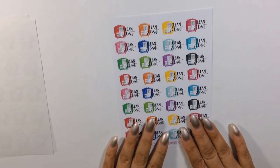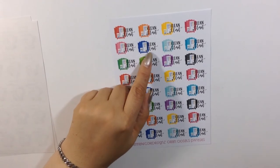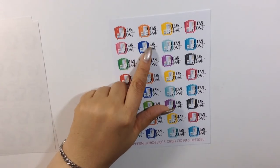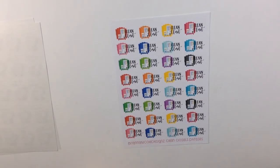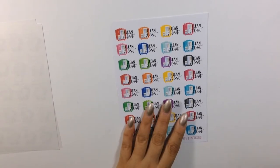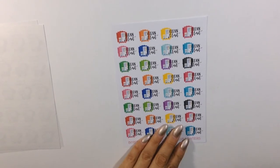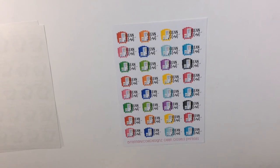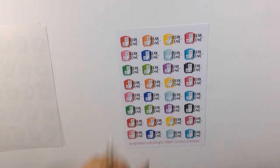This one is her clean closet stickers, which I love — it doesn't just say clean closet but shows a little armoire as well. I definitely needed some of these because I need to purge my closet. I do not throw anything out — I either pass it on to family or friends or put it in a donation box for Goodwill. So those are all the stickers that I purchased.